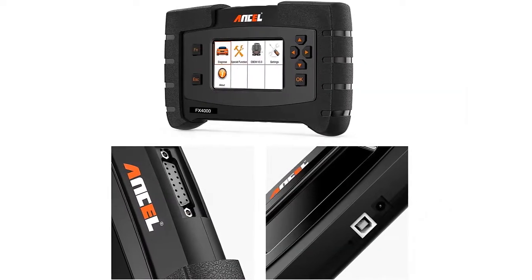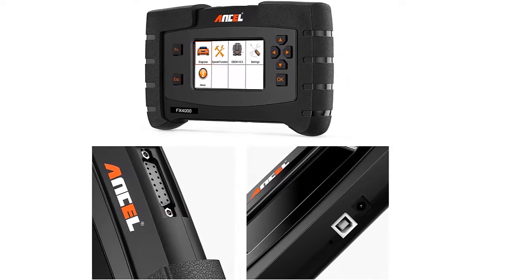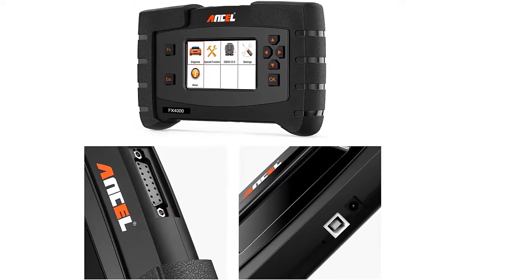Multi-language supported — the FX-4000 code reader supports English, Russian, Spanish, Portuguese, Polish, Dutch, French, German, and Italian. It is a great choice for auto mechanics or dealers around the world.